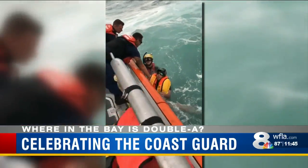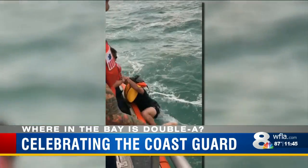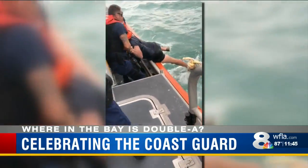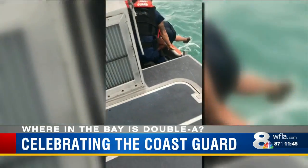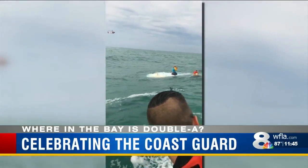And for you, anything in particular sticks out since the time that you've been here in Tampa? In search and rescue, we've had different vessels listing, we've had vessels taking on water, so it depends on which case.